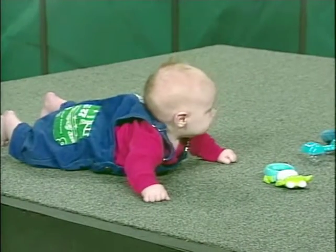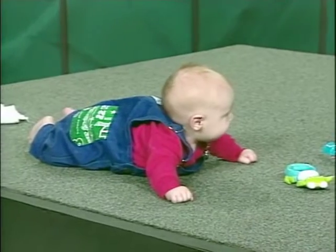Mack, who is three months old, can hold his head up and push with his arms quite well.